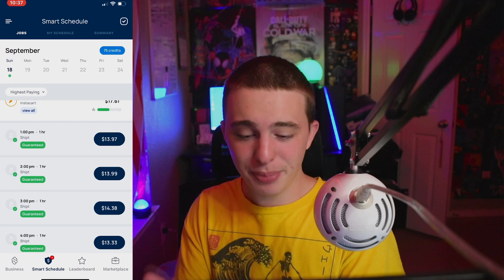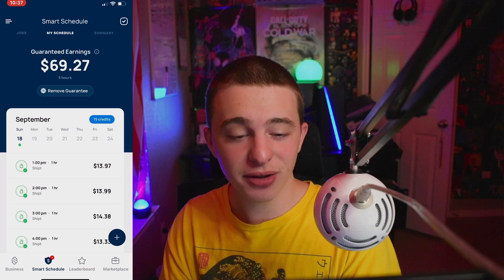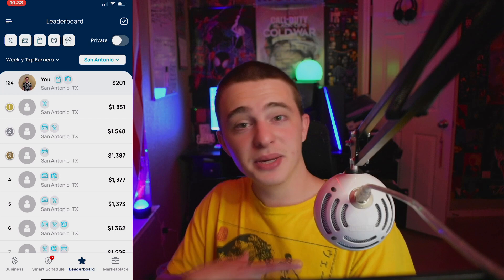Right here it shows my past schedule — we did all Shipt today. They estimated that I would make $60 plus, and I made $69, so yeah it was accurate. Right here you have a summary of how your day went — it breaks down how much you actually made compared to your guaranteed earnings. The leaderboard is pretty cool. I personally like it because I can figure out if I'm just being lazy or if my market is actually just slow.